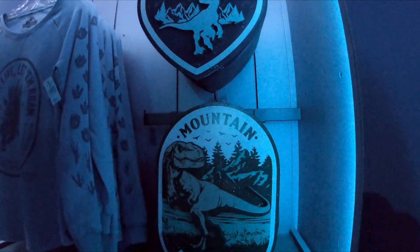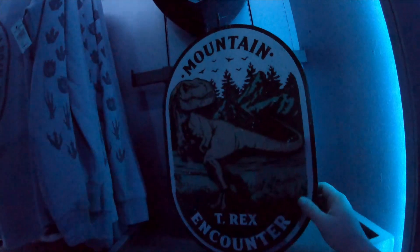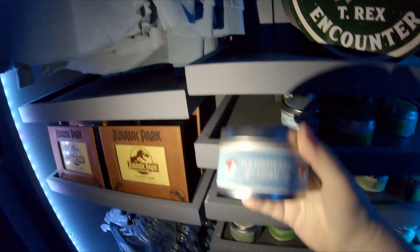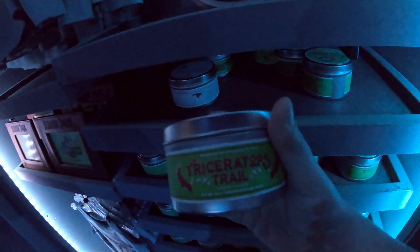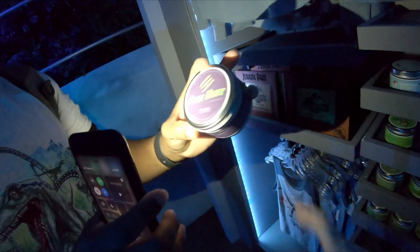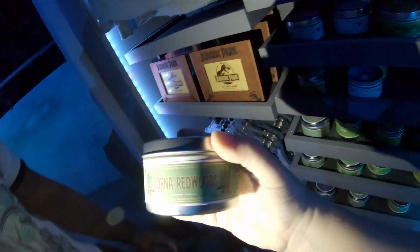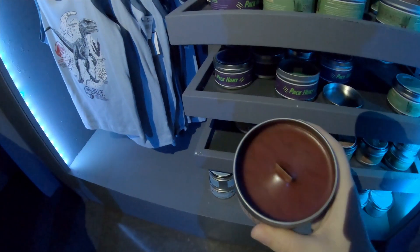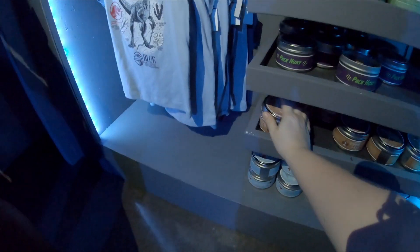Look at these signs — Raptor Chaser, Mountain Encounter. Oh, the Magic Candle Company came out with an Artasar Cove candle. Triceratops Trail, Pack Hunt, East Dock, Sorner Redwood, Primeval Jungle. This one smells like cinnamon. Churro — it honestly smells like a churro.